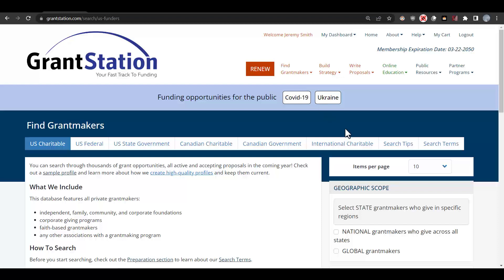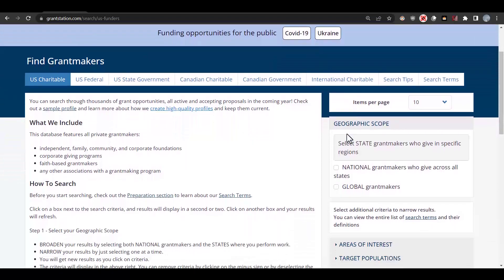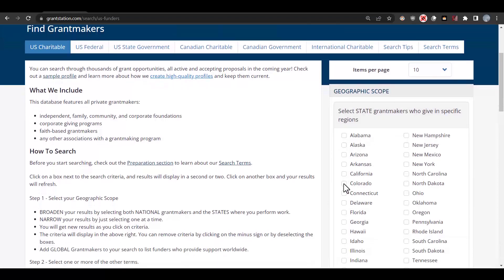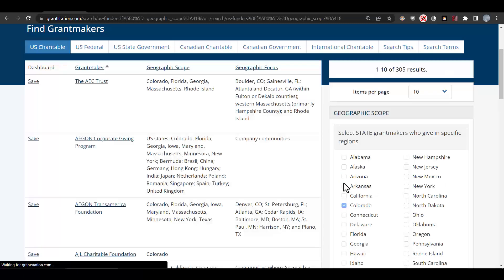We'll go ahead and start our search by defining our geographic scope. We can go ahead and select National Grantmakers — those that fund across the U.S. — or narrow in on the state we're working on, in our case Colorado. So for our situation, let's start with Colorado first, and we'll choose that from the drop-down menu right here.